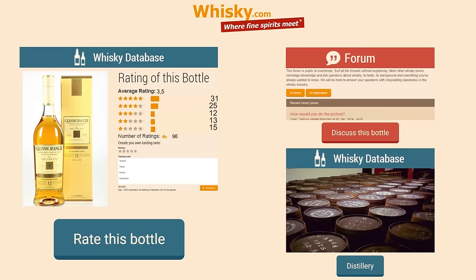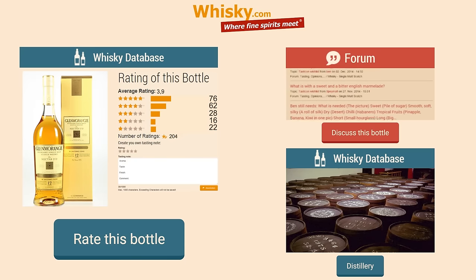Feel free to share your thoughts and comments about this whisky in our whisky database, and please ask questions in our forum or in our vlog on Whisky.com. Thank you.